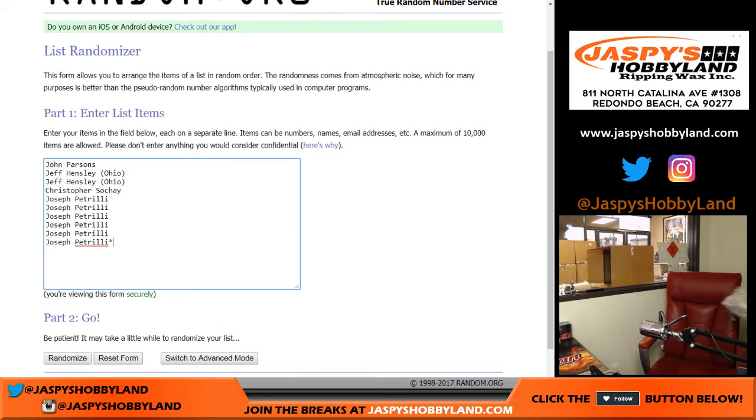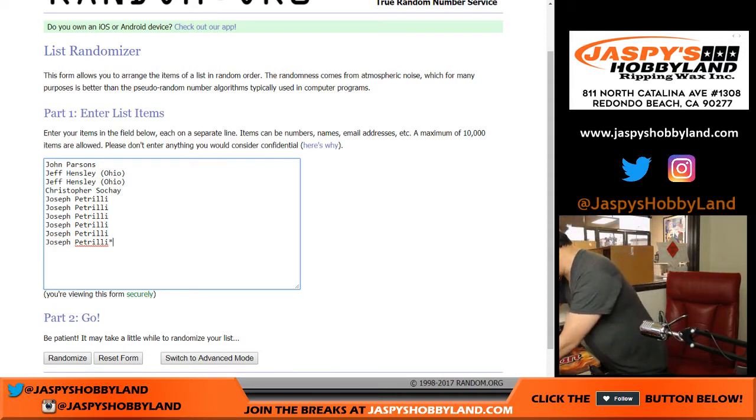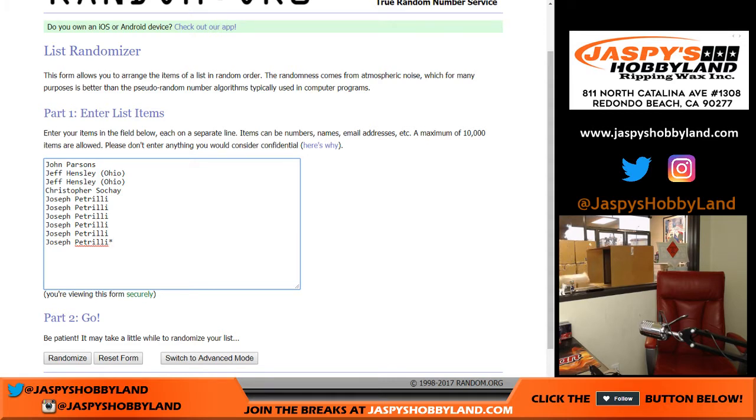Got another boxing glove in here. We got a bat out there, a mini helmet, and a deflated football here. Oh, it better be Tom Brady. Tom Brady, maybe? Deflated Tom Brady football.